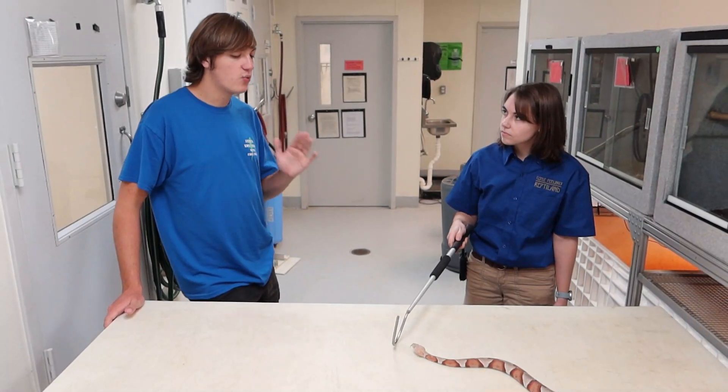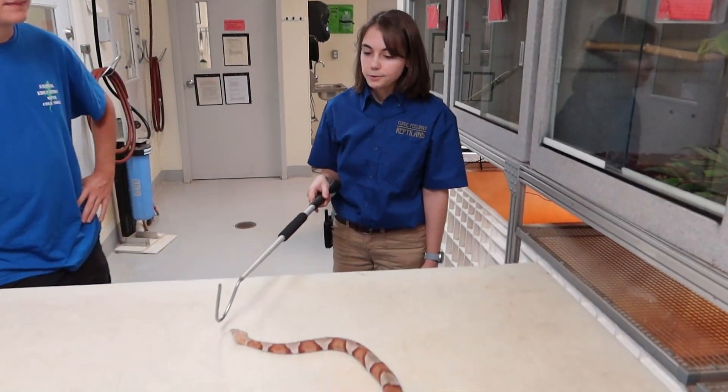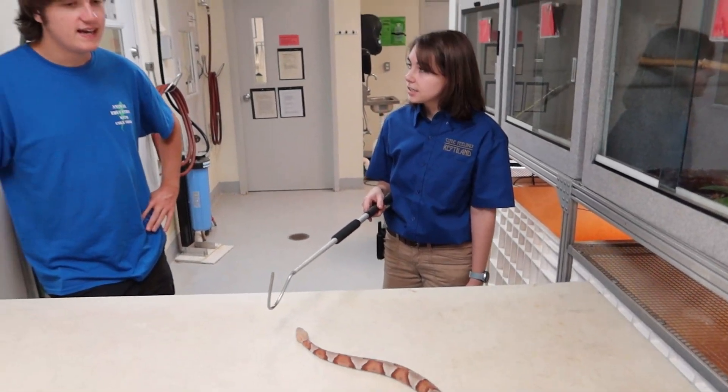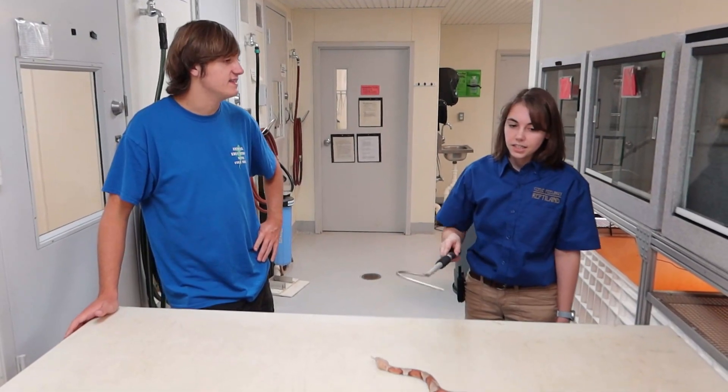So my first question is: where can you find these copperheads out in the wild? Most of North America and New Mexico — you can find them in a lot of places. And as I mentioned before, with different regions there are probably tons of different kinds of these guys.